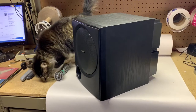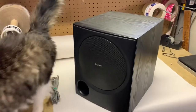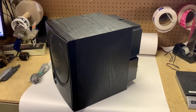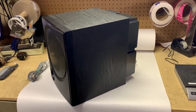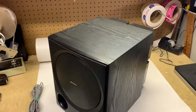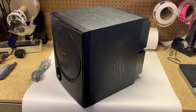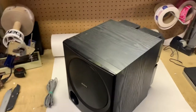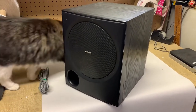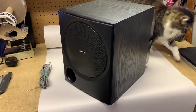Medge is giving this Sony subwoofer the final inspection before I pack it up. I've had this for quite a while — I used it for a while and then replaced it with another one. It came with a garage sale find surround sound system, and I put it up for sale a few weeks ago, made a video of it. It sold to someone in Canada going through the global shipping program, and it sold for $65.